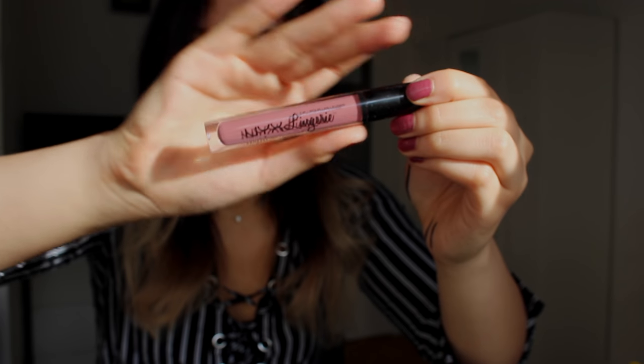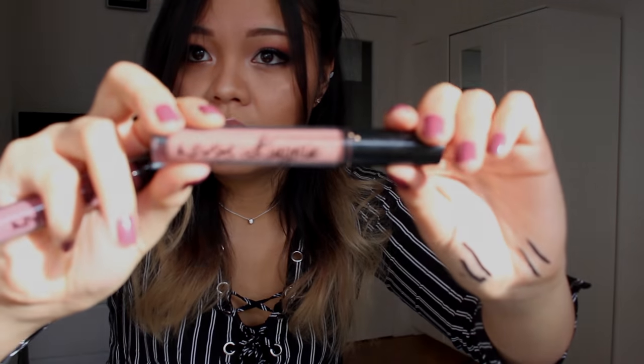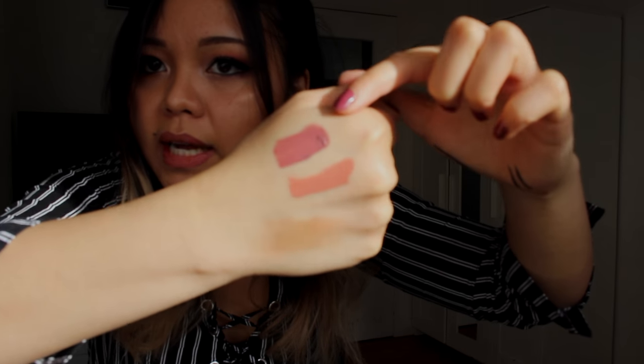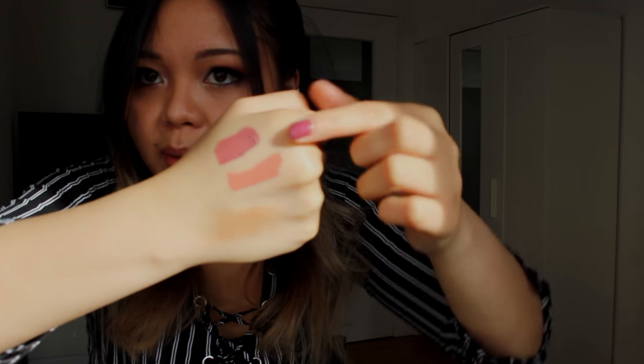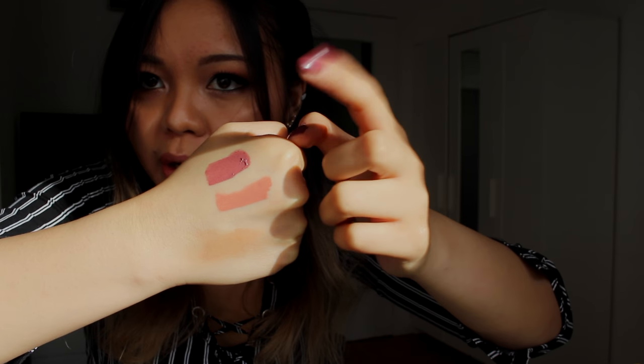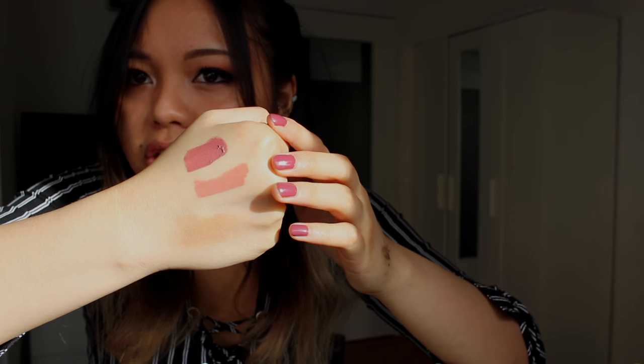Next is the NYX Lingerie, and I got it in French Maid. I really like the NYX Lingerie selection because it dries matte but it's not too drying. I've actually got one on right now — this one is in Bedtime Flirt. French Maid has more of a pinky undertone whereas Bedtime Flirt is a peachy pink. I really like Bedtime Flirt; it applies a bit darker on my lips so I carry on putting concealer on my lips so the color shows. I hate dry lips, so these are so good — you can still move your lips and it doesn't budge.